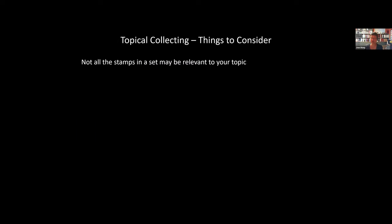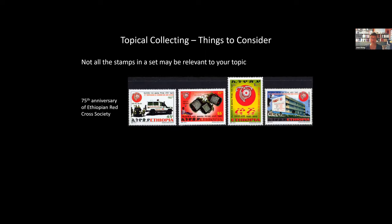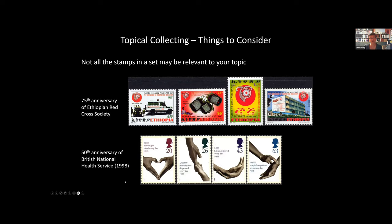When looking for stamps for a topical collection, not all stamps in a set may be relevant to your topic. For example, for blood donation, I found a set issued by Ethiopia to commemorate the 75th anniversary of the Ethiopian Red Cross Society. Only the second stamp — depicting a patient receiving a transfusion and some blood donation bags — is relevant to my topic. Similarly, a Great Britain set for the 50th anniversary of the NHS in 1998 has only the first stamp related to blood donation; the others cover other NHS services.